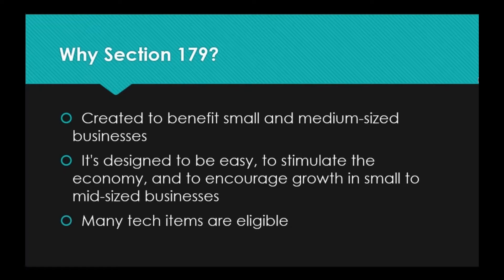You're probably wondering, if I'm not a tax professional, why am I giving a presentation on Section 179? The biggest answer — we are invested in your business. As your IT company, we care about the well-being and success of your company. Since we have a little bit of insight on Section 179, and because a lot of tech items are eligible, we wanted to make sure that this is information we pass along to you.